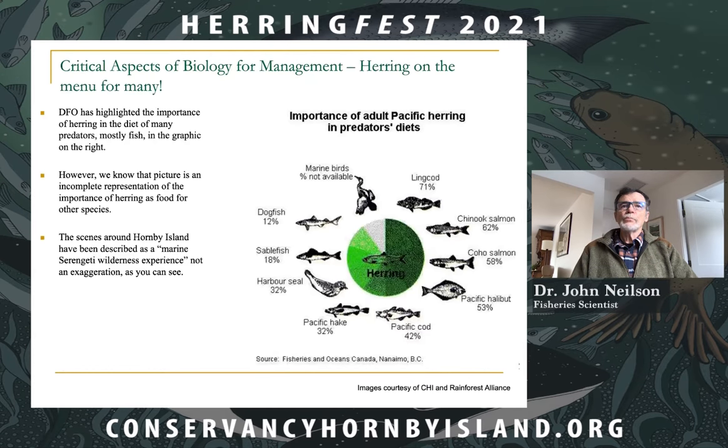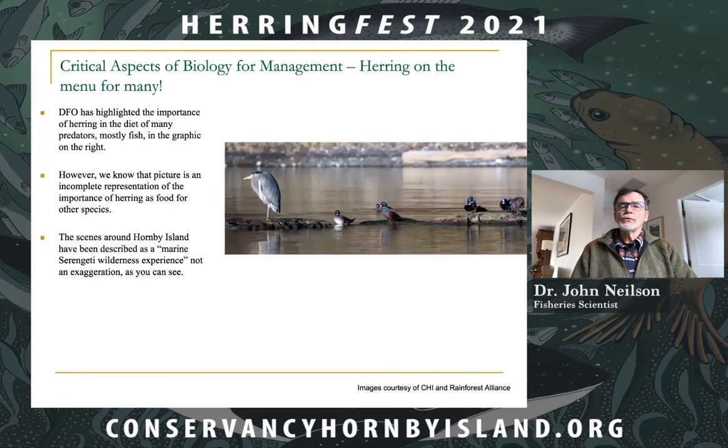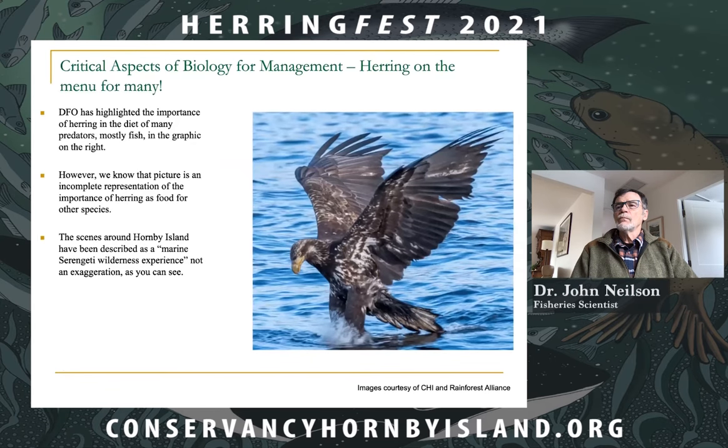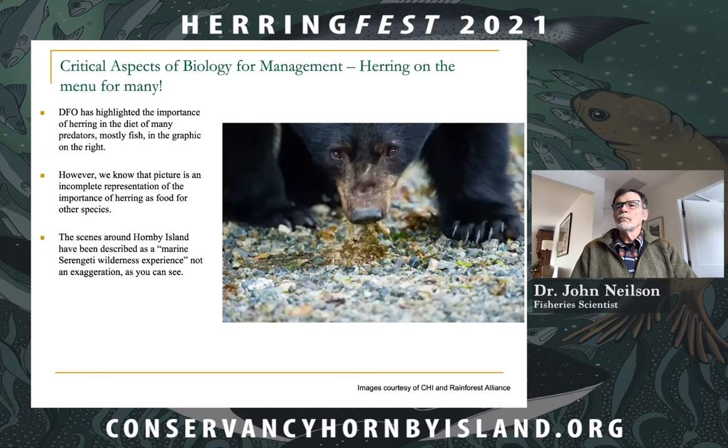This is an incomplete representation. If you spend any time in the waters around Hornby Island, you would see sites like this: a California sea lion chowing down on herring, glaucous-winged gulls, harlequin ducks, great blue herons, bald eagles, and otters — all enjoying the feed of herring during the month of March. These images are courtesy of Rainforest Alliance, and here we have a black bear chowing down on herring spawn on a beach on the central coast of Vancouver Island.